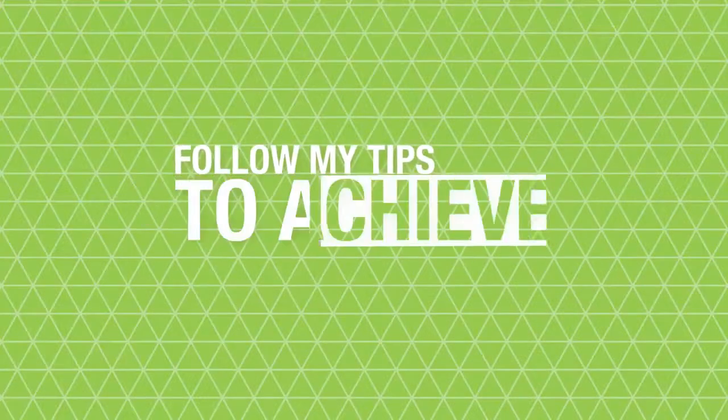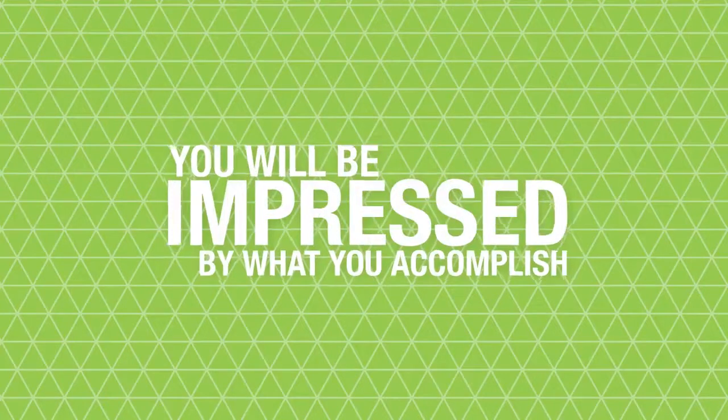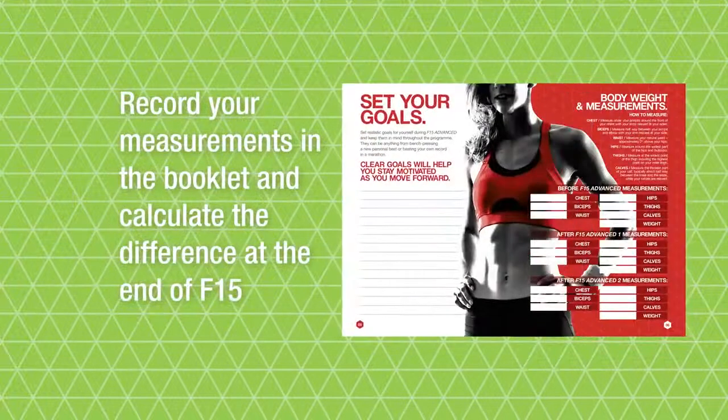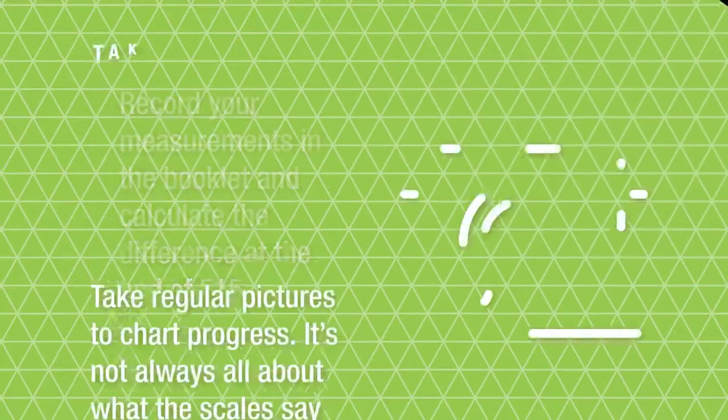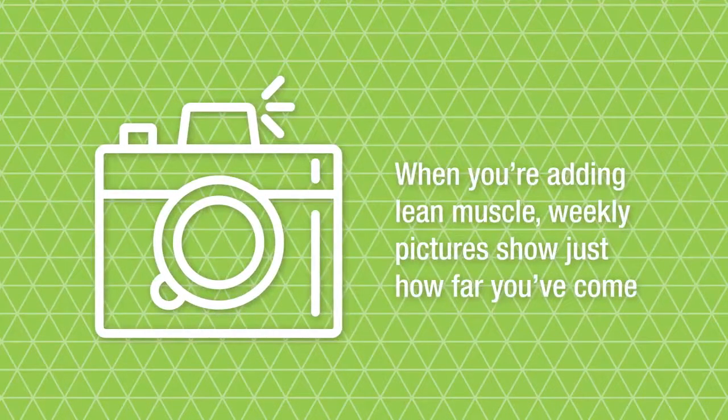When you begin any programme you want to achieve the best possible results. The F15 booklet has a dedicated space for you to track your progress along the way. Follow the tips I use to achieve great results. Weigh and measure yourself before you begin — it's really important that you record your measurements in the booklet and calculate the difference at the end of F15. Take regular pictures to chart your progress; it's not always all about what the scales say, especially when you're adding lean muscle, so take a weekly picture to see just how far you've already come.